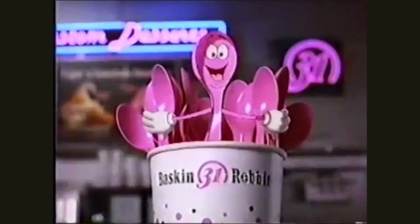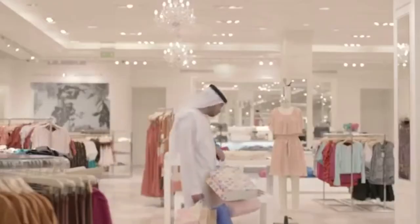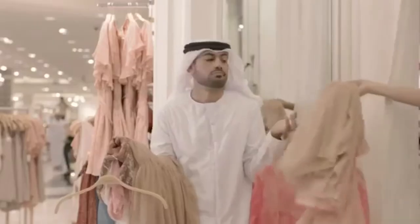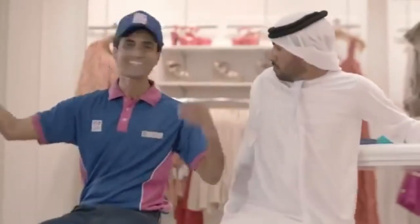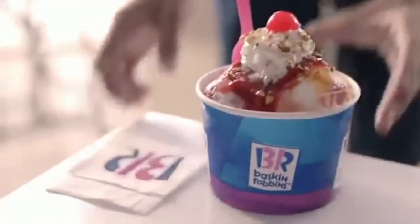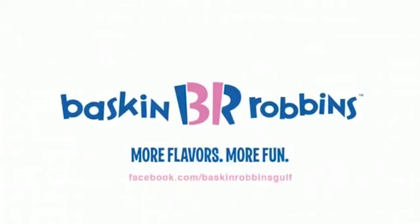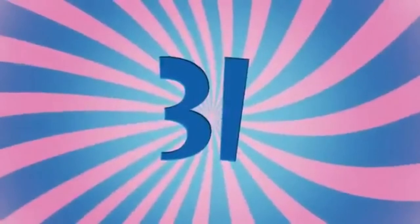Baskin and Robbins. While it's easy to figure out the letters B and R that serve as acronyms for the insanely popular ice cream brand, what most people often fail to notice is how the letters have been coloured to convey a deeper message. Notice the peculiar pink that is part of the B and R? Together, they read as 31, which is exactly the number of ice cream flavours the brand has in store for its customers.